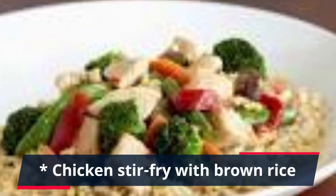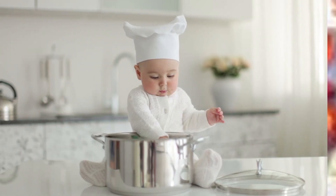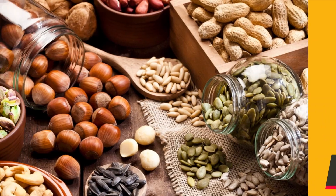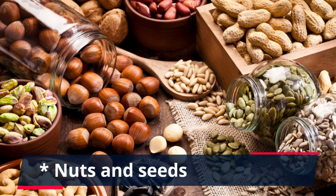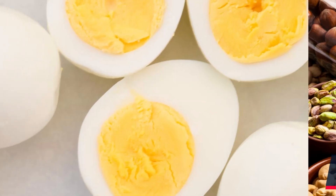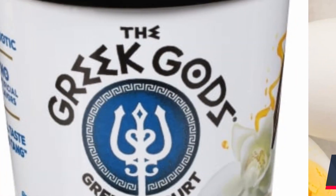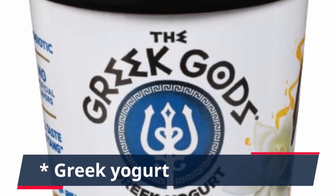Throughout the day, I recommend eating healthy snacks that are high in protein and complex carbohydrates. This will help you stay full and energized. Here are a few ideas: nuts and seeds, hard boiled eggs, Greek yogurt, fruit, peanut butter and whole wheat crackers, or trail mix.